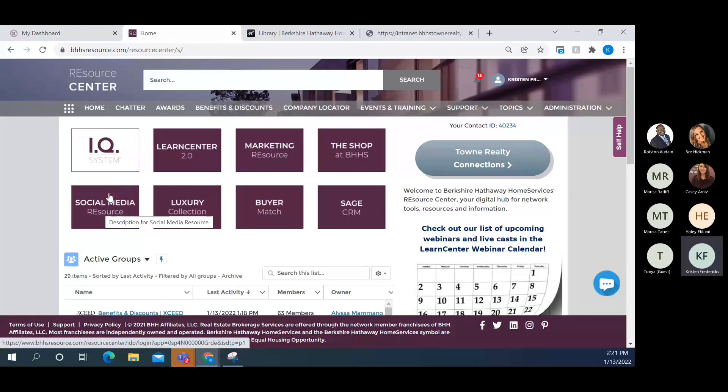Social Media Resource at the national level is different from our local Paradigm tool. Social Media Resource on the national side posts once per week for agents on the free tier, while our Paradigm system on Town Central can post up to seven days a week with different content. Agents can connect their social media accounts and have posts published on their behalf — both tools have great articles. We generally use Paradigm over Social Media Resource because of the posting frequency, though some agents use both.